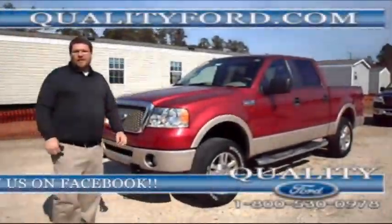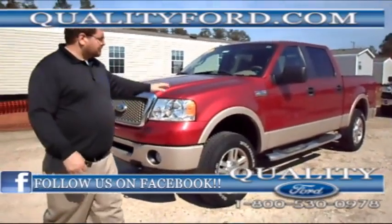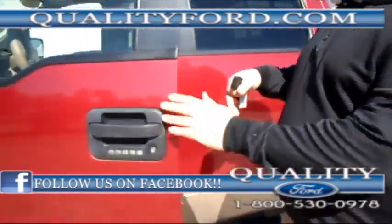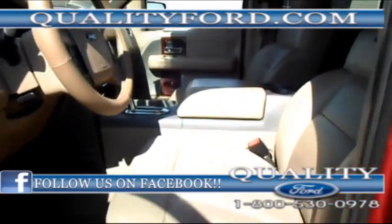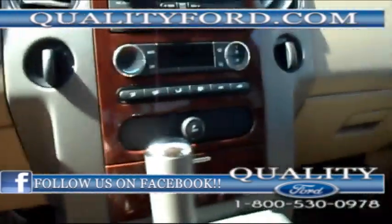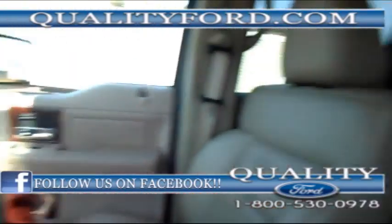Hey, this is Mike from Quality Ford. Check out this 2008 Ford F-150 Lariat. It's a four-wheel drive. It's got the keyless entry, leather seats, MP3 player, six-disc CD changer, power rear glass. It has wood grain trim on the inside.